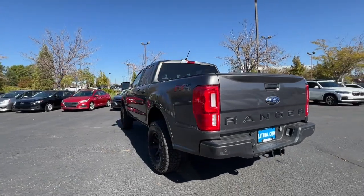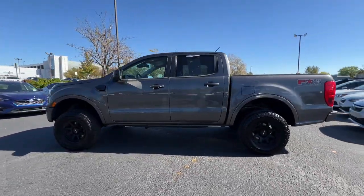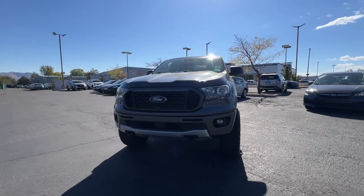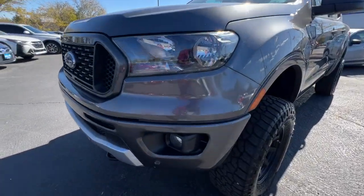Presenting the Ranger. This midsize pickup blends agility, comfort, and capability to help you make the most of your outdoor lifestyle. Whether you need to tap its surprising payload and tow capacity for work or play, you'll appreciate its strength and efficiency, even under extreme conditions.